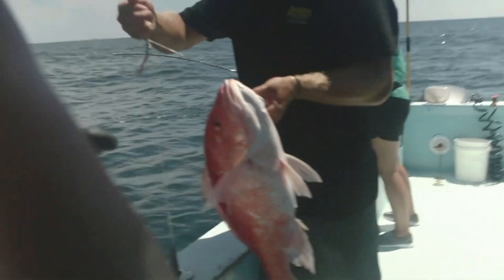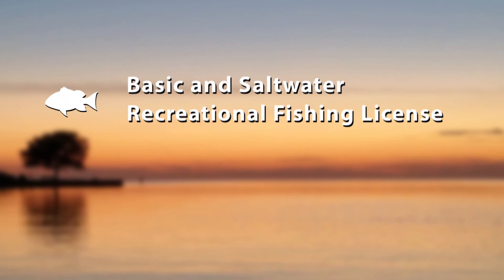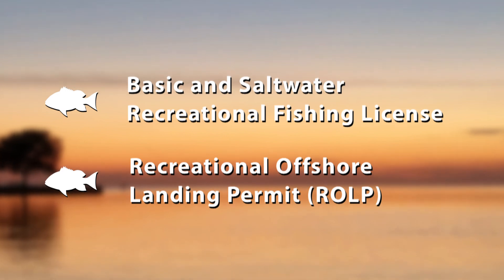In order to participate in the harvesting of red snapper during the designated seasons, Louisiana anglers must possess both a valid basic and saltwater recreational fishing license and a Recreational Offshore Landing Permit, also known as an ROLP.